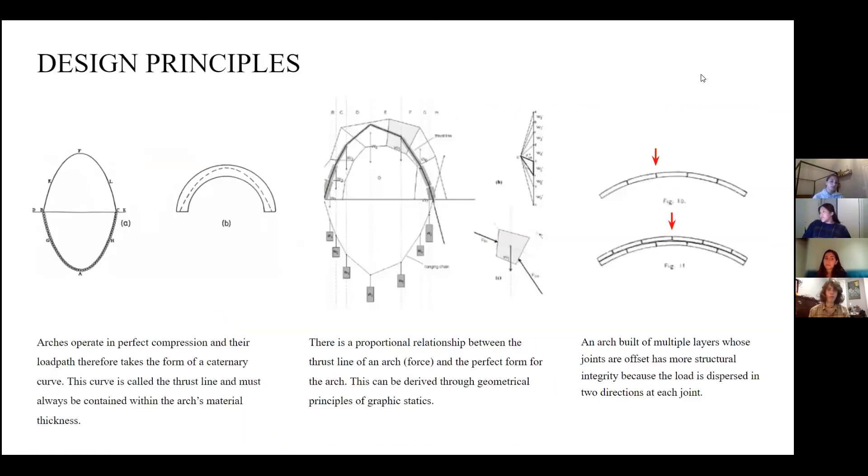To further understand tile vaulting, there are three main points to keep in mind. First, the hanging chain — identified by Robert Hooke — is in perfect tension, but when flipped is in perfect compression. This thrust line must remain within the arch for it to be a stable structure. Second, the relationship between the thrust line of the arch and its form are proportional; Carl Culmann, a pioneer of the graphic statics system, showed the force and form diagram that creates this stable arch. Third, when the arch is in multiple layers at alternating angles, this helps disperse the load, making the arch even stronger.